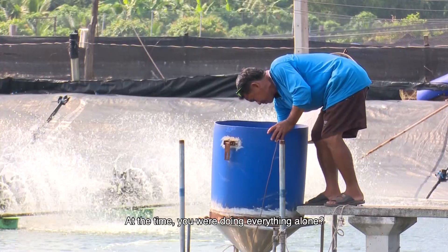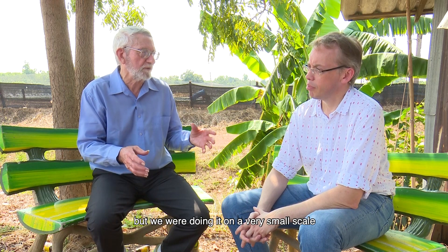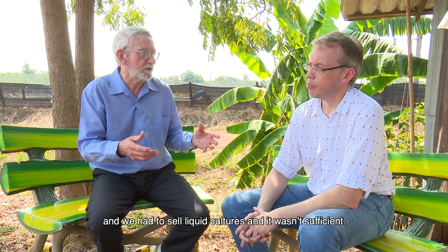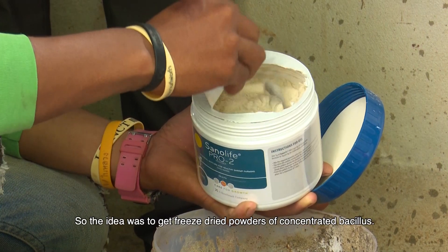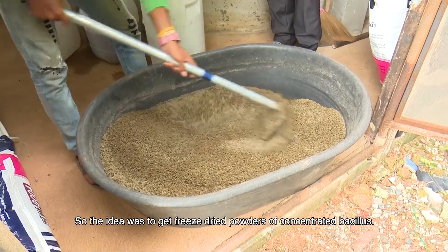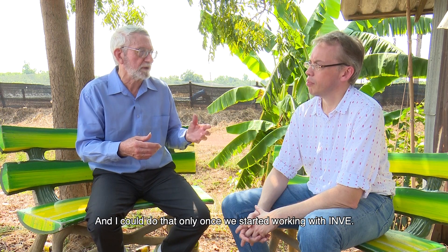At the time, were you doing everything alone? Originally, I was working with a small company, but we were doing it on a very small scale and had to sell liquid cultures, and it wasn't sufficient — the farmers had to brew them. So the ideal was to get freeze-dried powders of concentrated Bacillus, and I could do that only once we started working with INVE.